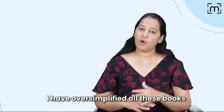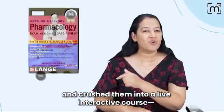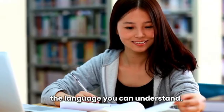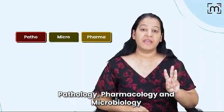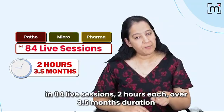I have oversimplified all these books and crushed it into a live interactive course that is Prof Buster Live, in a simple language that you can understand. It covers all three subjects of Second Prof — that is Pathology, Pharmacology, and Microbiology — in 84 live sessions, two hours each, over 3.5 months duration.